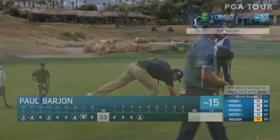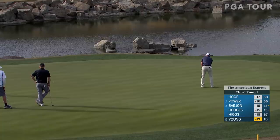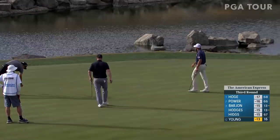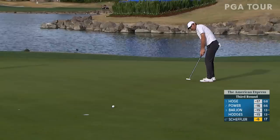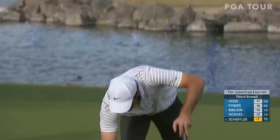Cameron Young at 17, par 3, looking to get to 14 under from 40 feet. Great read, and Young showing some work paying off on the greens. The birdie at 18 for Scotty Scheffler to see if he can make the cut line — a big one, and he gets to 7 under. Big smile, a bit of relief to go along with it.